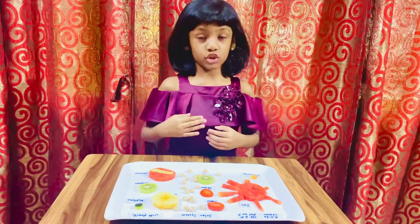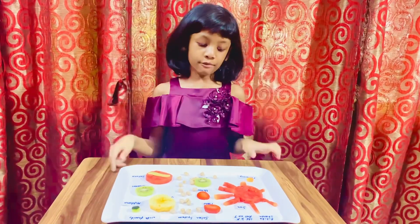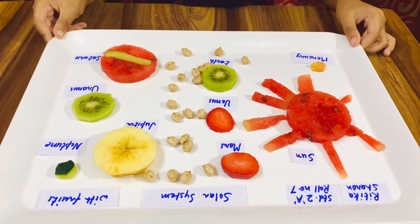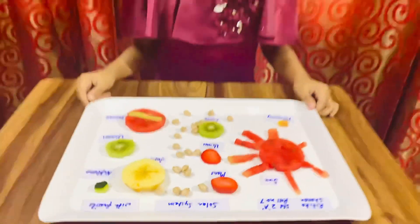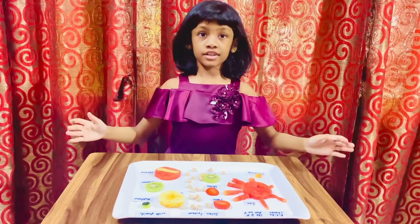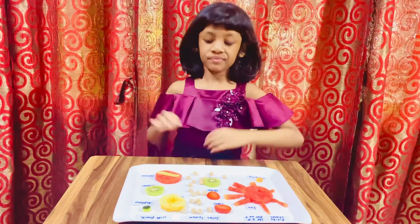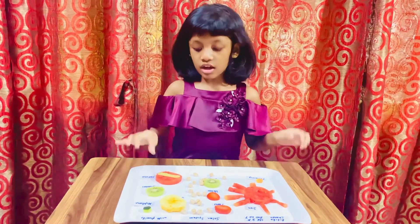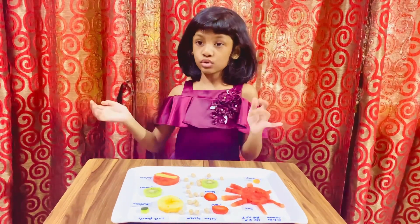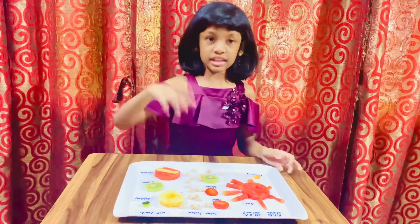Hi everyone, welcome back to my YouTube channel. I'm Ritika. Today I have made a solar system look. I remembered I made a solar system in a contest when I was only in Junior Keiki and I won first prize. I am very happy that I won, and you can check out my other video which has another solar system project I did. This one is kind of different.